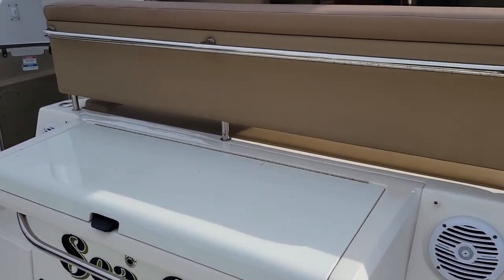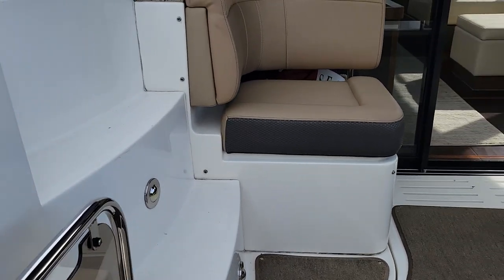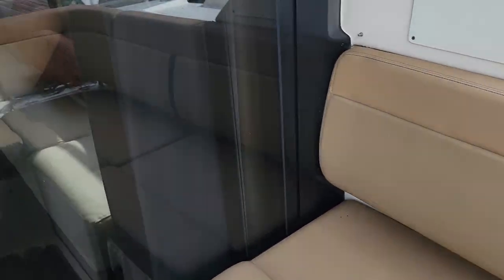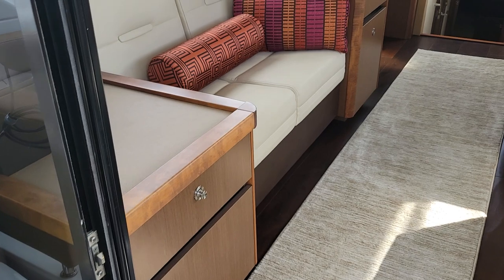Hey, this is Andy Farmer with Marine Maxx at Wrightsville Beach doing a video walkthrough on this Sea Ray 400 Sundancer. The boat has roughly 200 to 210 hours on the Cummins V-Drive engines.